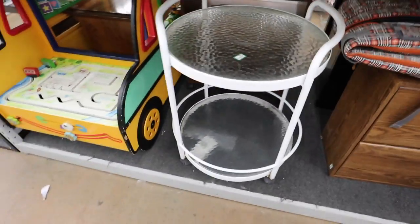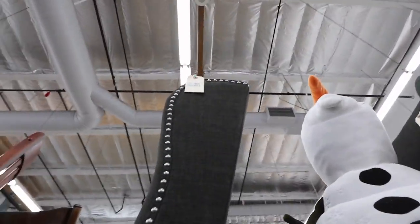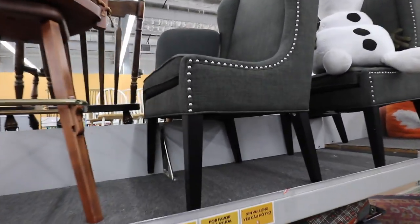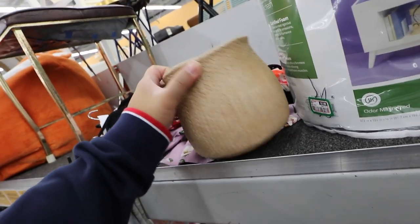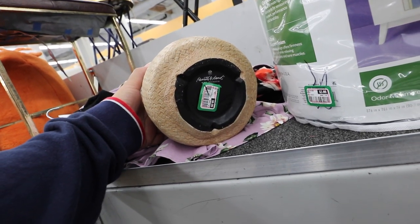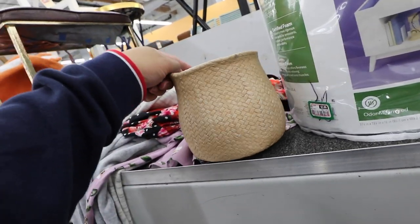This looks like an outdoor bar cart type of deal. Look at these wing back chairs. These look like they're $120 each. They have nail heads too, which is a nice touch. Check out this little planter. It looks like it's a woven fabric, but it's ceramic. It's Hearth and Hand from Target. It's $7. It's kind of cute.